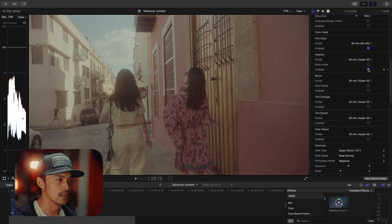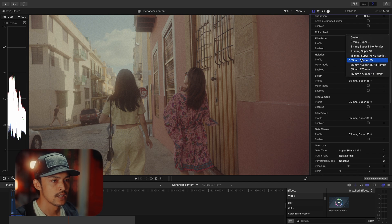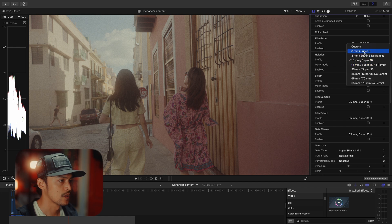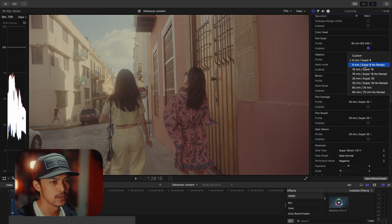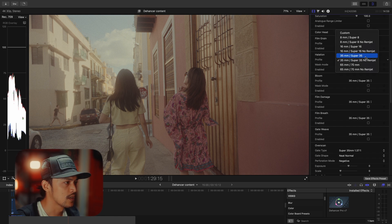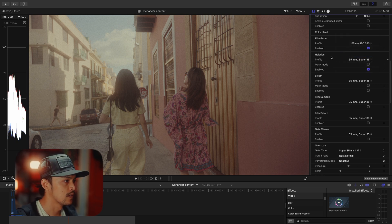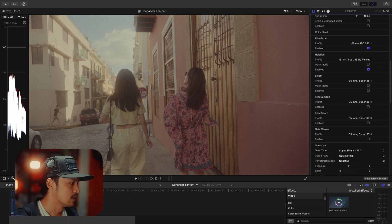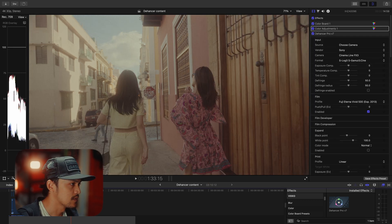So first, enable the halation — don't forget to enable it. Let's see the 60mm and 8mm — it's not that obvious. There's an option called 'no rimjet'. Like you can see in the hair, there's a red line. With 'no rimjet,' there is more halation than without it. You can barely see the regular one, but with 'no rimjet' it's more visible. I think it's already perfect here.